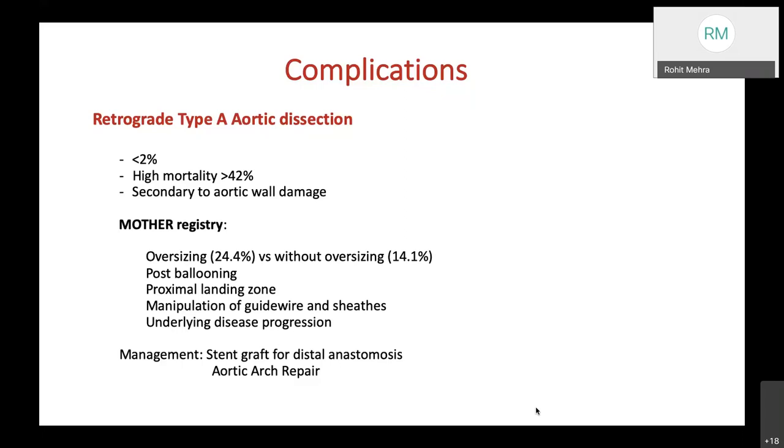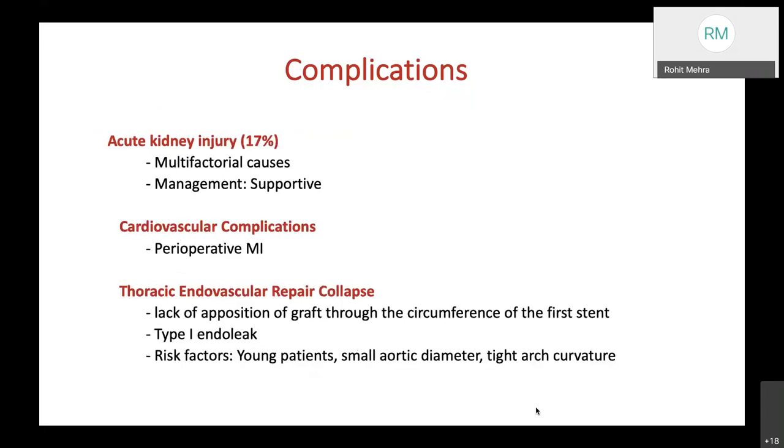Acute kidney injury has been reported in 17% of patients, likely related to contrast use in patients who already have compromised vascular beds. Management is usually supportive with nephrologist involvement. Cardiovascular complications such as perioperative MI carry a risk as in any vascular surgery. There is also thoracic endograft collapse—lack of apposition of the graft through the circumference of the first stent—leading to type 1 endoleak, with risk factors including young patients, small aortic diameters, and tight arch curvature.